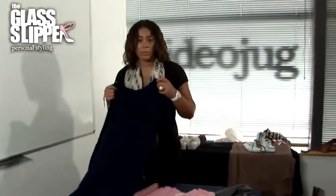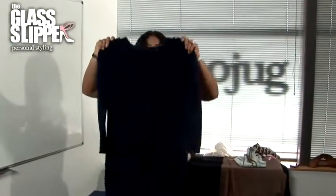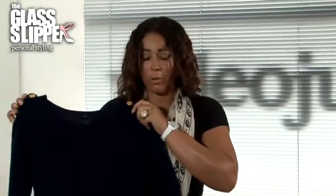If you're not sure what to be looking for for your body shape, here are some quick ideas. If you're very tall, or you have a small bust and a very straight figure, then something like a long jumper dress will work really well on your body shape.